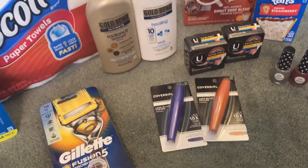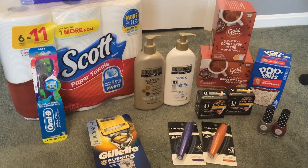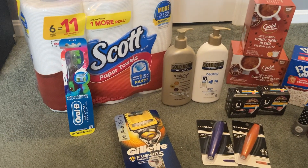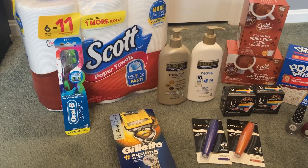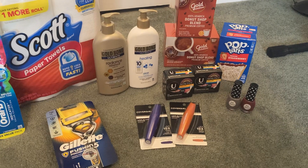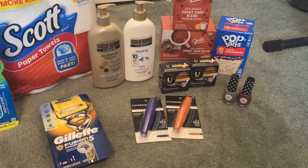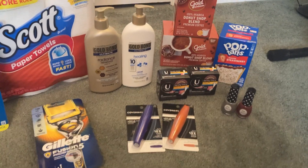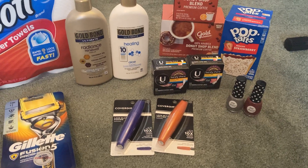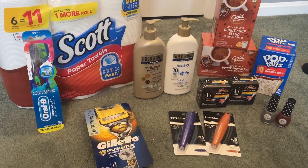Hopefully this helps you guys out, especially those new to CVS. The toothbrushes are a super easy deal — you just need one digital. Same with the Paparazzi — you don't need any coupons. CoverGirl just needs a couple of manufacturer coupons. U by Kotex needs no coupons at all. So there are a lot of good opportunities this week to get started at CVS.